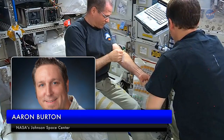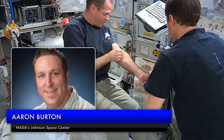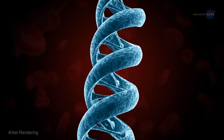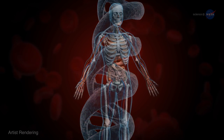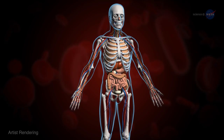Principal investigator Aaron Burton of the Johnson Space Center notes that astronauts themselves could benefit from sequencing. You can look at DNA for permanent changes — what spaceflight is doing to your DNA long term — but also looking at the RNA, you can see how the human body or other organisms are reacting in real time.